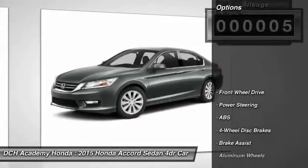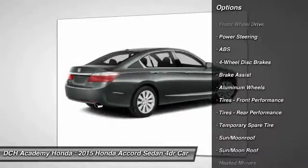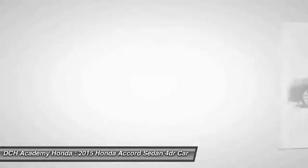Here are some of this vehicle's great options: anti-lock braking system, keyless entry, power passenger seat, steering wheel audio controls, leather wrapped steering wheel, and moon roof.